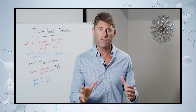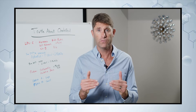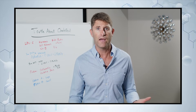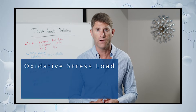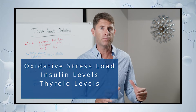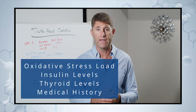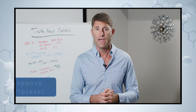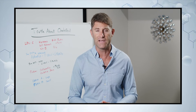Cholesterol is protecting the body, not causing the fire. We need to rethink that and look at root cause factors. When I see LDL elevated but triglycerides and HDL are in good ratios, I don't get concerned. Instead, I look at inflammation, oxidative stress, insulin levels, thyroid levels, the person's history of oral health issues, surgeries, and trauma — asking whether this elevated LDL is simply a response to the body's healing process.